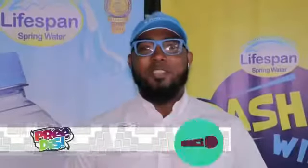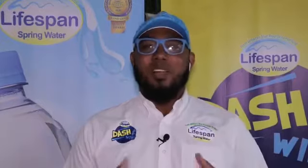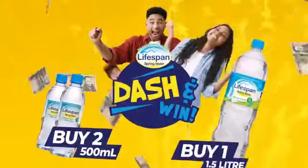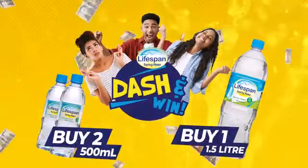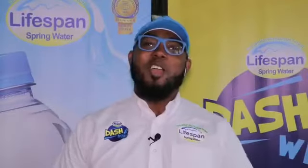We did Lifespan Dash & Win last year in 2019, and we found out that this is our way of just engaging with the consumers and customers of Lifespan Springwater. Now this year, we're doing something a little bit different. Instead of giving away a car, we're giving away cash, prizes, and also Lifespan goodies as well in the mix — daily prizes, cash prizes mainly, $10,000 every day.